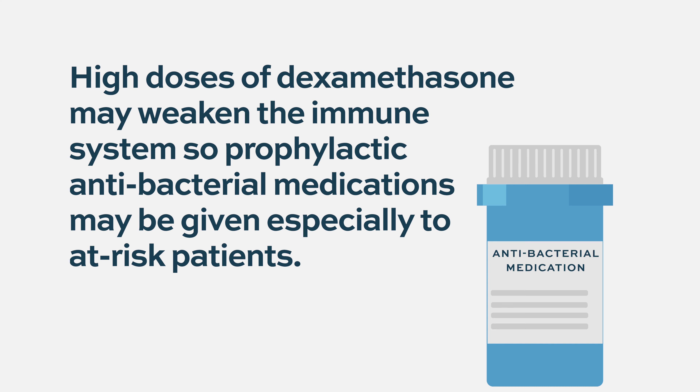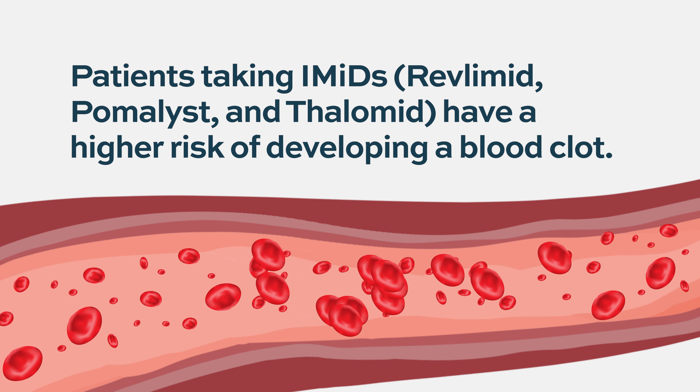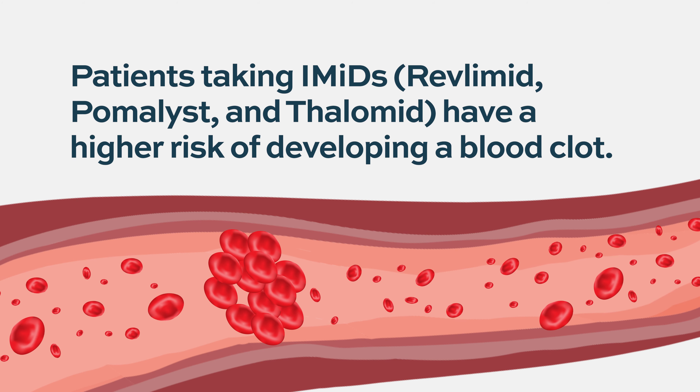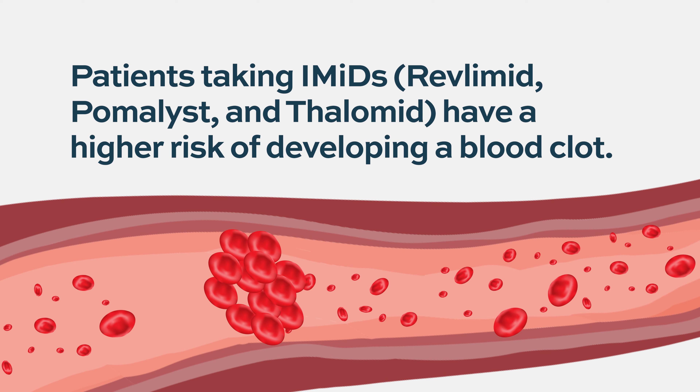High-dose dexamethasone lowers the immune system, though clinical practice has shifted from four-day dosing to weekly dosing, and many elderly patients receive reduced doses below 40 milligrams due to dexamethasone's toxicity. For patients in high-risk groups receiving higher dexamethasone doses, the threshold for starting prophylaxis is low, though it is not given universally to younger patients and is determined on a case-by-case basis. Immunomodulators such as thalidomide and lenalidomide carry a particularly high risk of blood clots early in therapy.